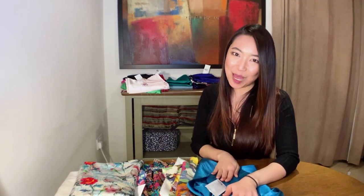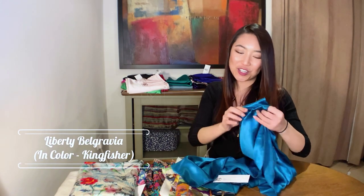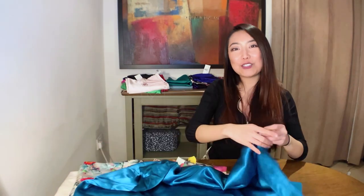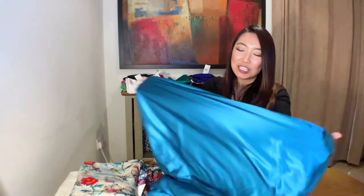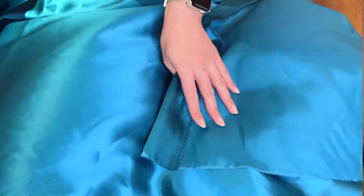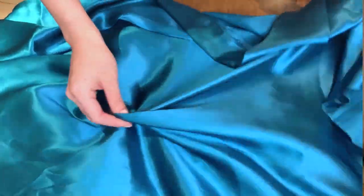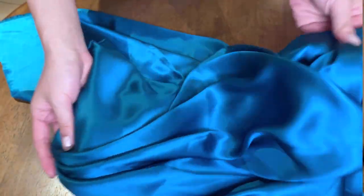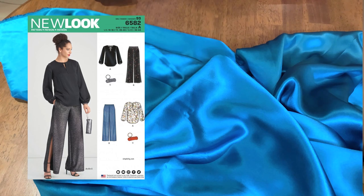Let's start with this fabric in the color Kingfisher. The color is just so breathtaking and I find it so regal, so I had to put this one first. Look at this lustrous drape, the high shine and fluidity. The color is just so saturated and so intense. I think you can construct it into beautiful evening wear or more opulent daytime wear — for example, a luxurious wrap dress or a very flowy blouse. As a suggestion, you can try out the New Look blouse pattern number 6582, which I will link below.